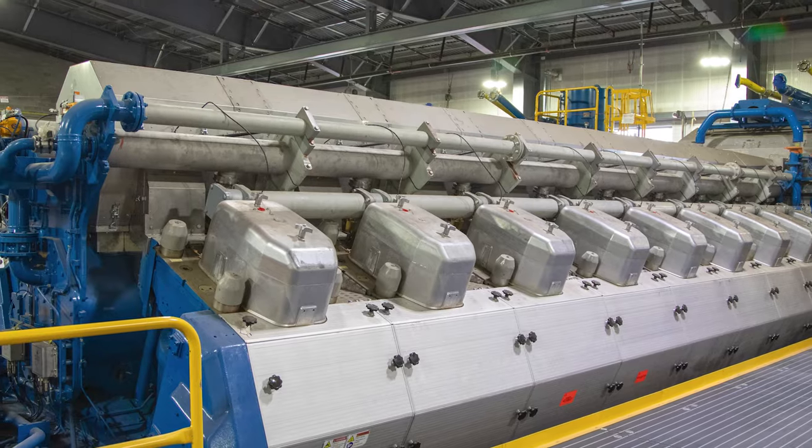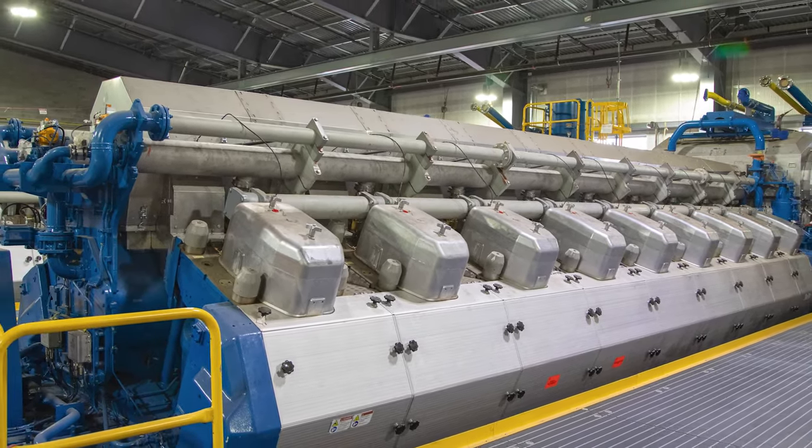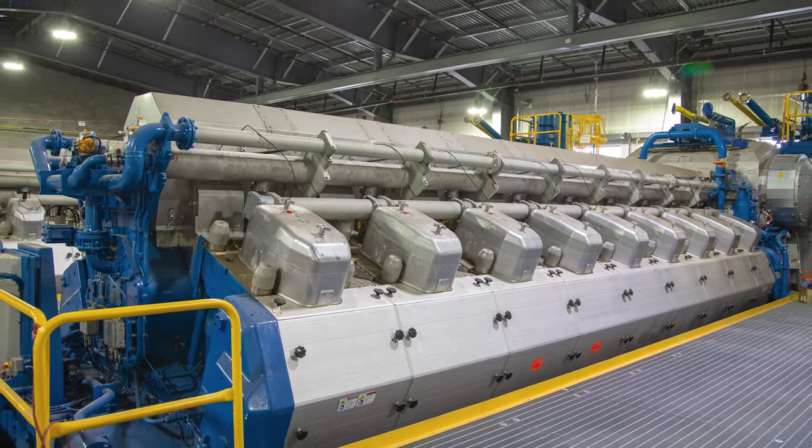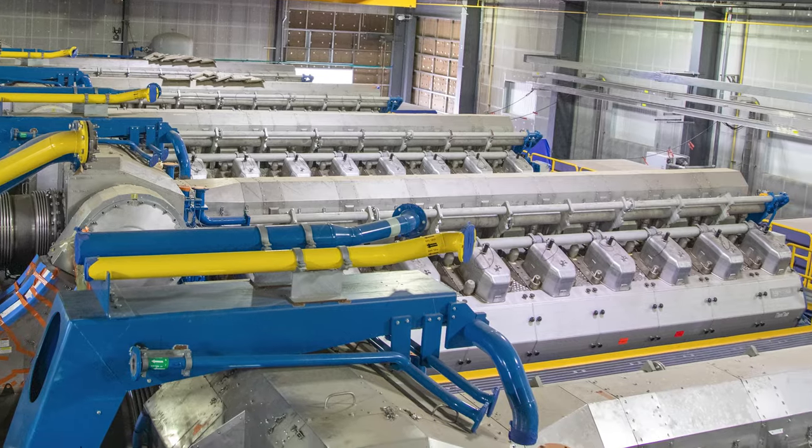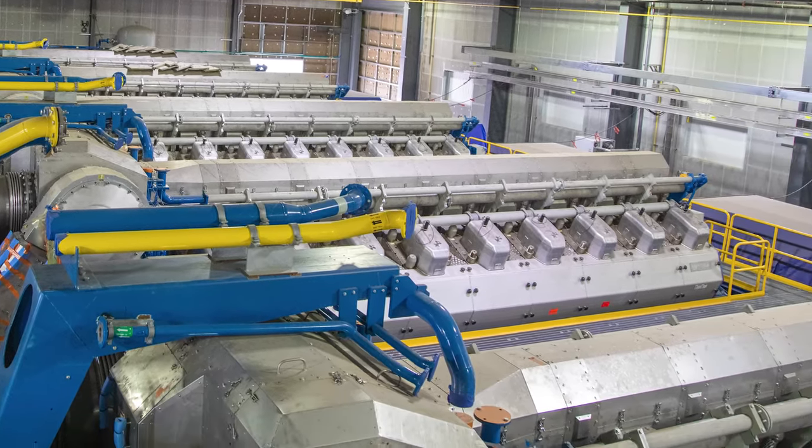A new fuel supply pipeline from the WBI Energy Terminal to Pioneer Generation Station is now in service. When complete, Pioneer Generation Station Phase 4 will provide 600 megawatts of natural gas generation, addressing near-term load growth and long-term grid stability in the Bakken region.